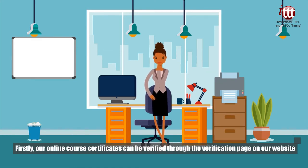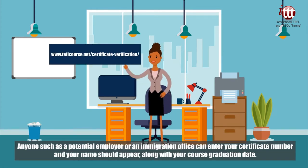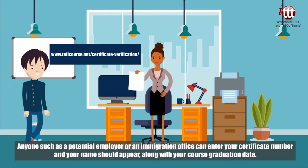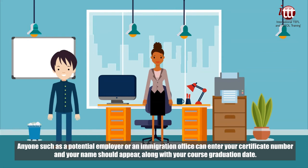Firstly, our online course certificates can be verified through the verification page on our website. Anyone, such as a potential employer or an immigration office, can enter your certificate number and your name should appear along with your course graduation date.